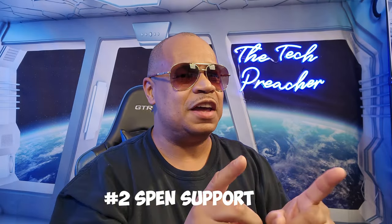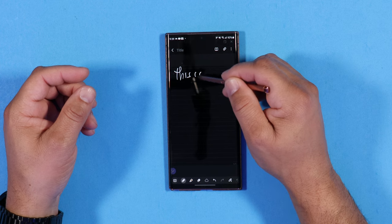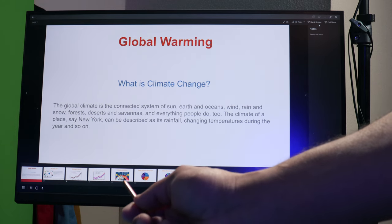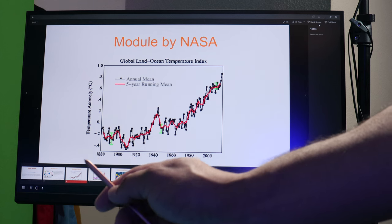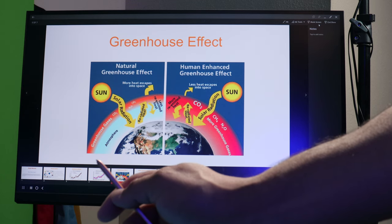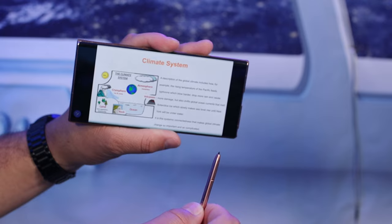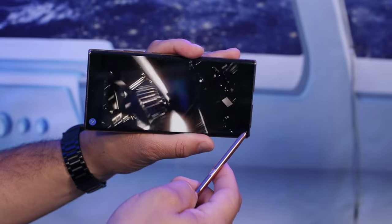Coming in at number two: the S Pen and S Pen software. There's no device on the planet that has this level of greatness. It has a set of features that's amazing. As a business guy, when I do business meetings I can connect the Galaxy S22 Ultra wired or wirelessly to a monitor for PowerPoint presentations, and use the S Pen to swipe to the next slide or use it as a pointer.